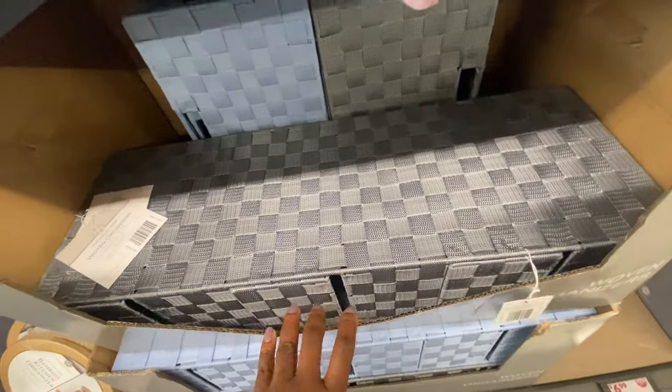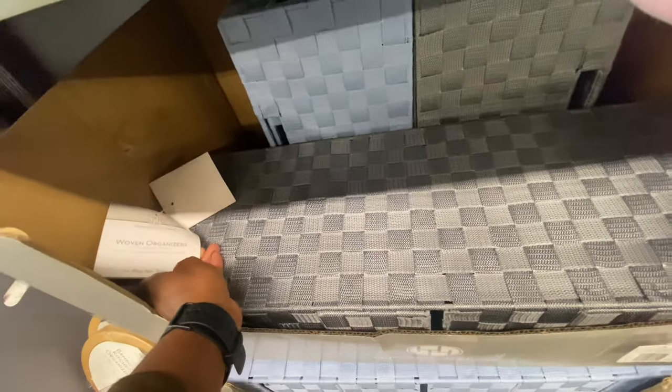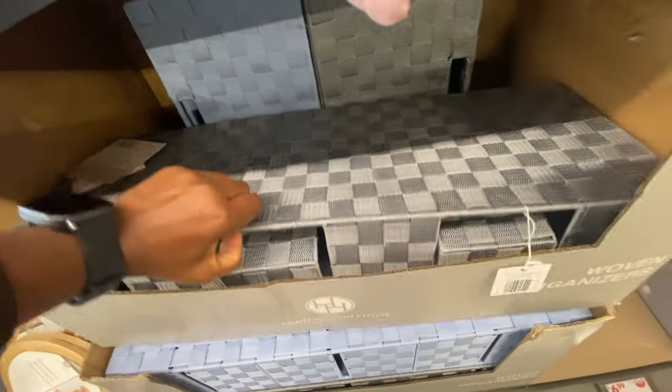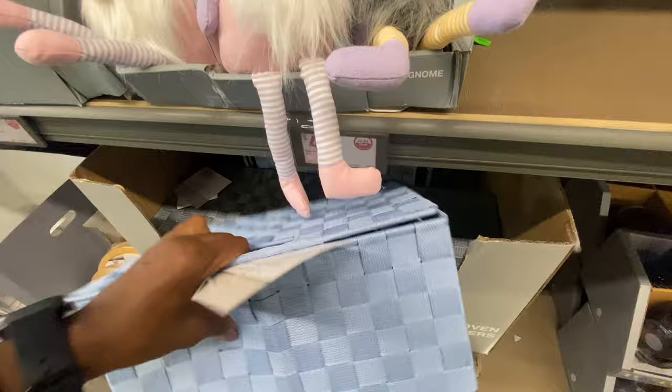They do have bigger sizes too — look how huge that is! This is a huge one. It's really, really good if you want to organize.